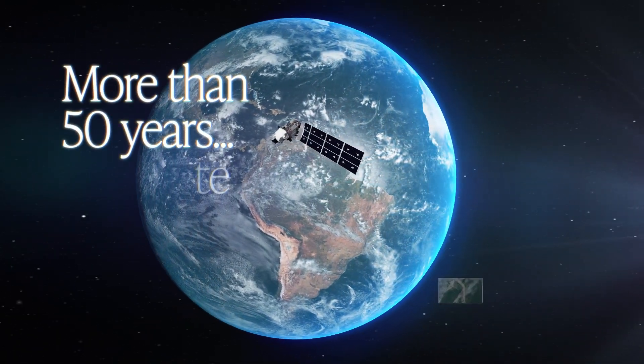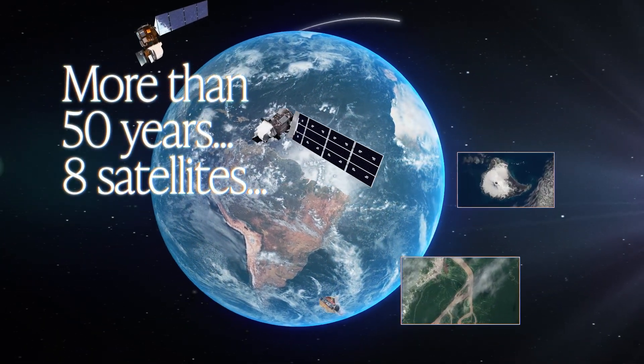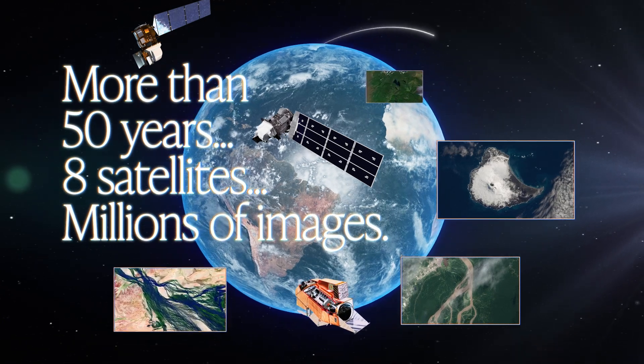More than 50 years. Eight satellites. Millions of images. Millions of stories.